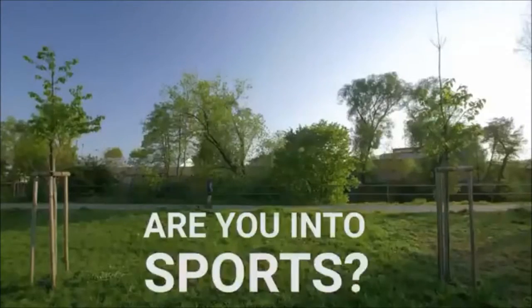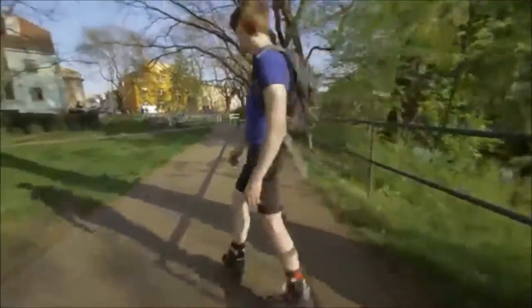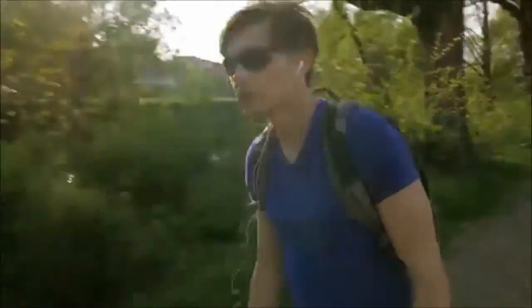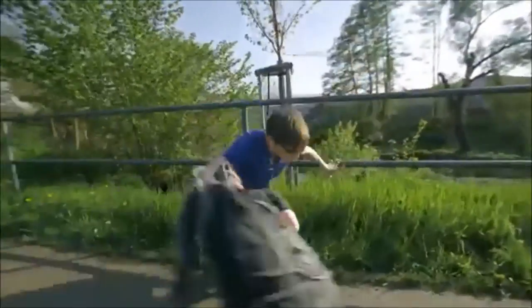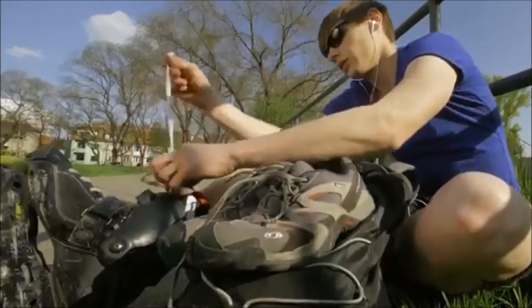Are you into sports? Yeah, I really like inlining — you know, wind in my hair, my favorite song, the freedom. Well, except for those heavy shoes I've got to haul in my backpack.